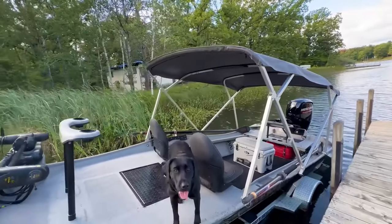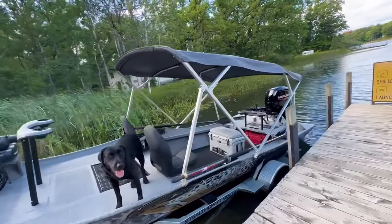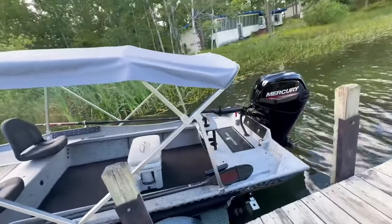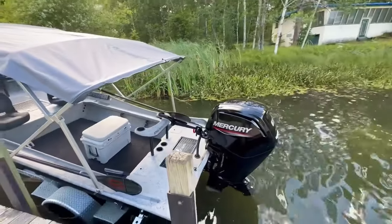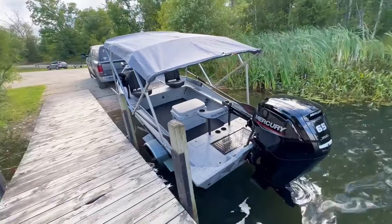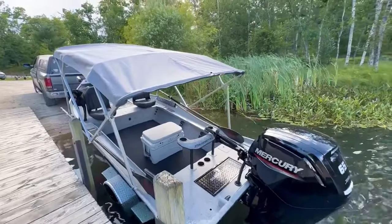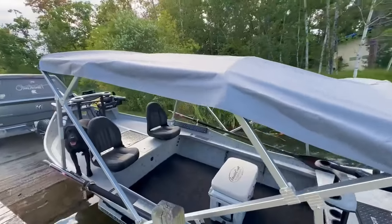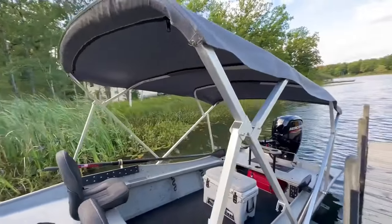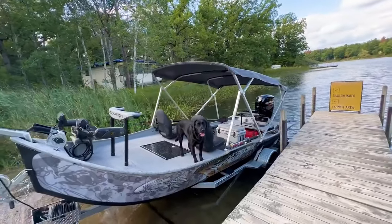We love giving everybody what they want, and this customer wanted a bimini for those hot summer days down south. Whether it starts raining or you're just warm, this thing is going to be really nice on the water. You can still sit down on that brace or onto the deck and drive — it has plenty of clearance and a lot of room to move underneath it. It's a cool design; we love our biminis. It folds up real nice, goes to the back deck, and sits real flush.